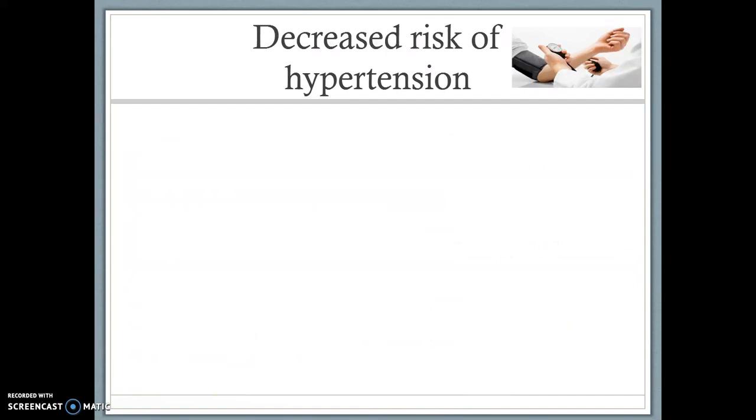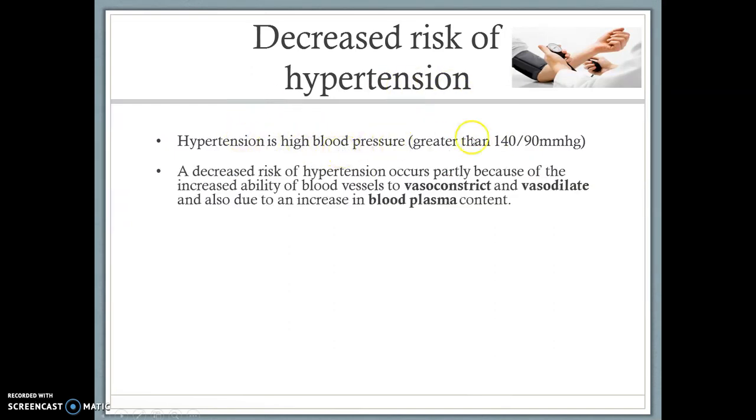Decreased risk of hypertension — hypertension is high blood pressure, blood pressure greater than 140 over 90. Our normal blood pressure should be 120 over 80, so as you can see, hypertension is higher. With long-term exercise, we get a decreased risk of hypertension, and this occurs mainly because of the blood vessels' ability to vasoconstrict, which is narrow, and vasodilate, which is widen. We actually become more efficient at doing that. When we vasodilate and the vessels become wider, that reduces the pressure, so with more exercise and when the blood vessels are able to do this better and more efficiently, it's going to reduce our blood pressure.